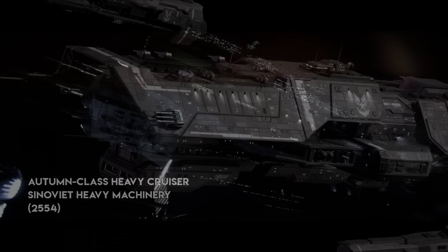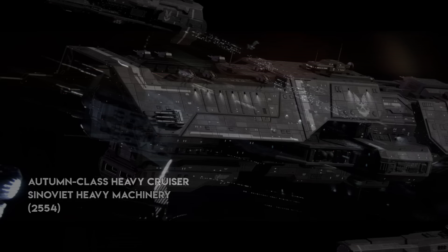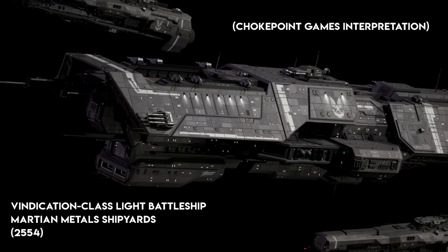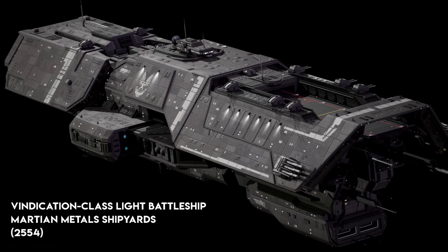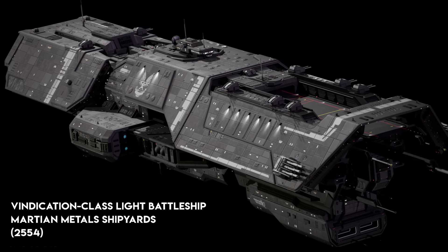There is only one UNSC battleship we know of — the Vindication-class Light Battleship, which I've done a video on. Created post-war, these are among the most advanced and powerful ships humanity has, able to down large Covenant ships with relative ease. This thing is shielded and has one of, if not the most powerful MAC we know of. The designation 'Light Battleship' implies that there are heavier battleships — there's at least some other kind of battleship for them to need the designation 'Light,' and the fact that this is lighter than that one? That's something.